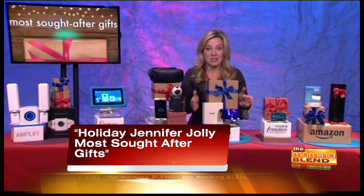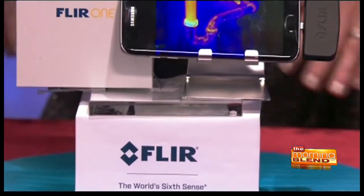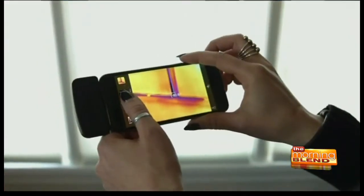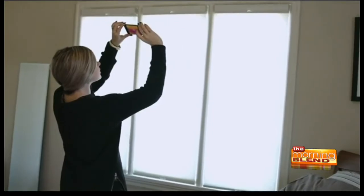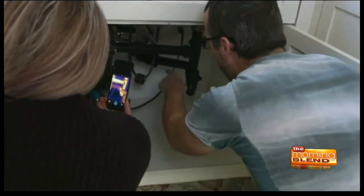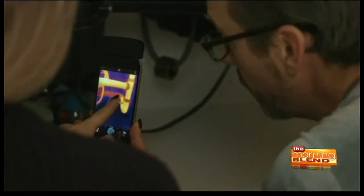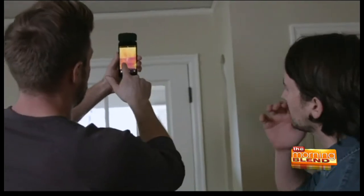For the DIYers on your list, the FLIR ONE turns any iPhone or Android smartphone into a thermal imaging camera. It's the perfect tool to help make your home more energy-efficient this winter, but that's just one of the many ways to use it — it basically gives you a superpower. You can see what's hiding behind walls, like missing insulation around windows and doors, or finding those pesky water leaks. Great addition that saves tons of stress over time.